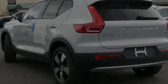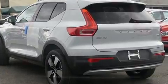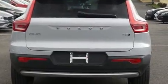Sensibility and practicality define the 2020 Volvo XC40. A turbocharger is also included as an economical means of increasing performance.